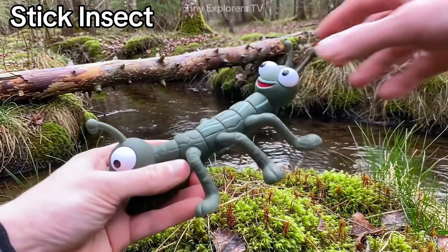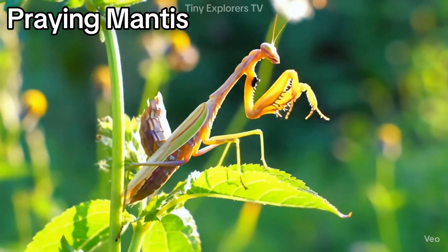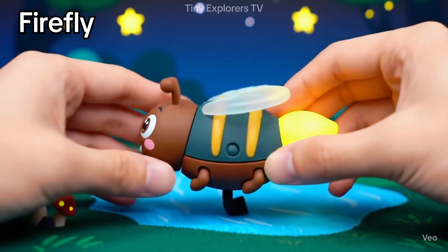Stick insect — it looks just like a stick to hide from danger. Praying mantis — green and silent, it waits to pounce. Firefly — it glows in the dark with a tiny light.